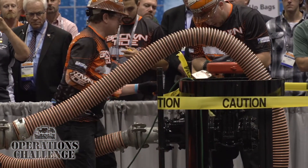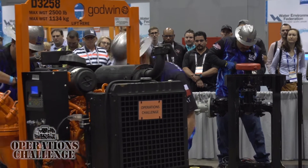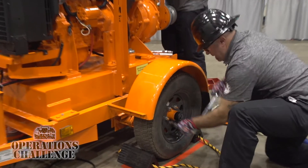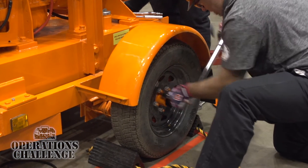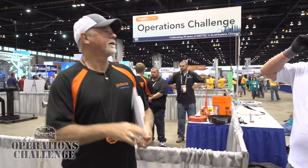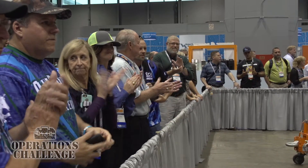How do operators benefit from participating in Operations Challenge? It really brings together a whole plant because this is just one of a number of events. The maintenance division knows their specialty, but other operators from the plant, labs, and everything else all have to come together. There's a lot of cross-training — if you're in maintenance and have to do lab work, you appreciate what they do, and vice versa. Well, I'm looking forward to seeing you next year in New Orleans — thank you for taking the time to talk to us. Absolutely, thank you!